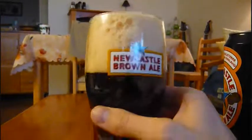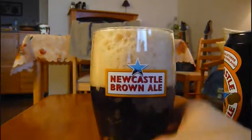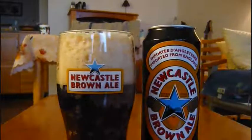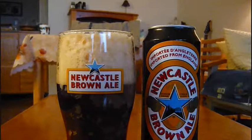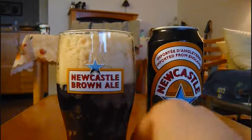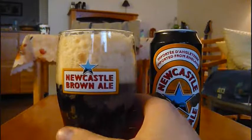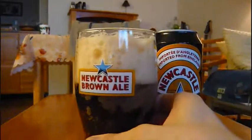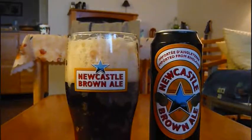I can already smell it from far away. Very sweet, very malty, with a nutty kind of smell to it. Kind of fresh as well. This is nice when you drink it from a can — even though you might get a metallic taste, you're definitely not going to get a skunky beer, which would be unfortunate because Newcastle is quite good. I'm mostly smelling malts and a nutty aroma.